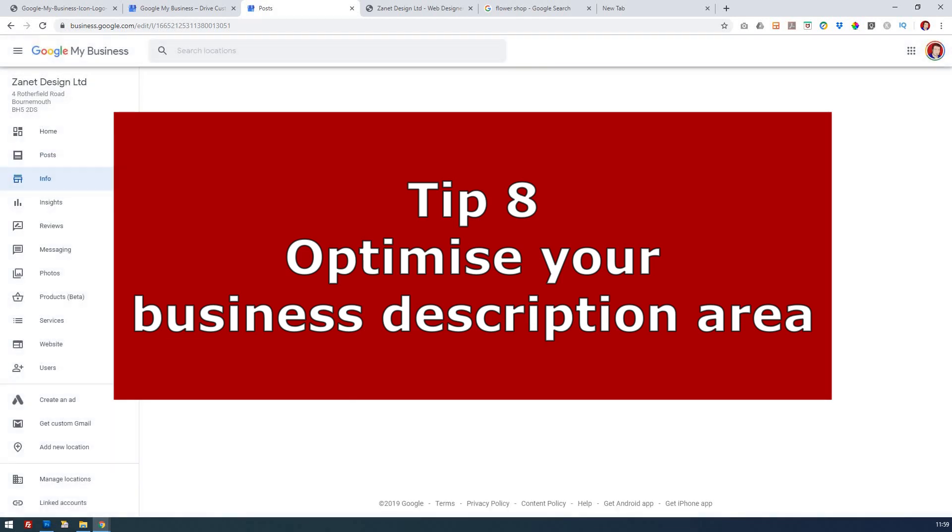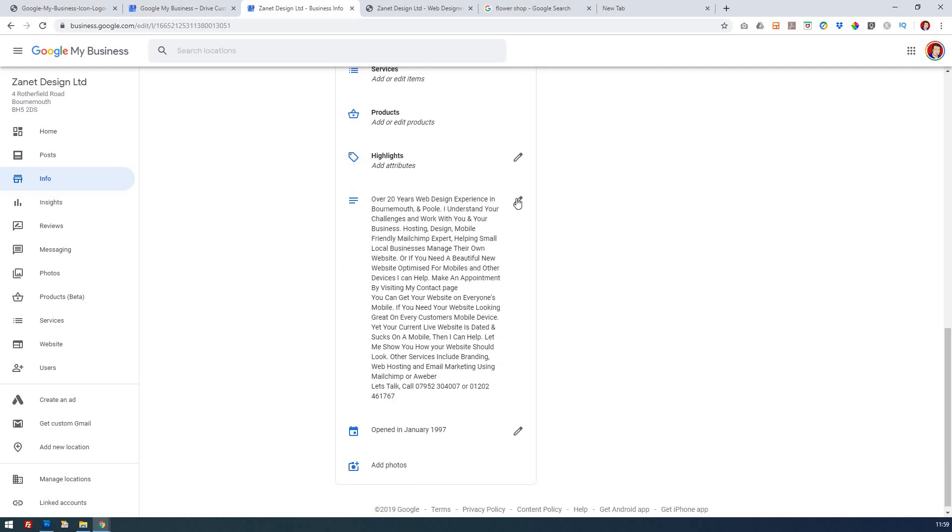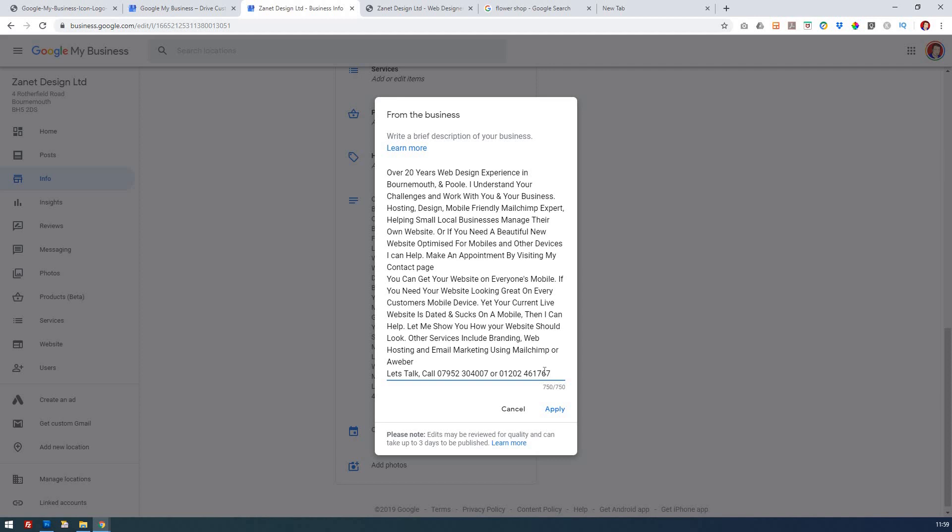One of the most important things to help get your business known is the description. The description area has a limit of 750 characters, so consider putting in as much useful information as possible — what you do, how you understand your customers' needs, your experience, where you're based since this is a local listing, and how they can contact you. Try to use up all 750 characters as best you can. That's tip eight.